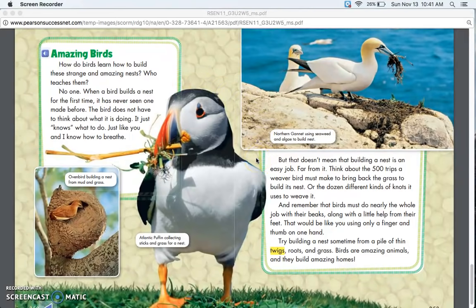But that doesn't mean that building a nest is an easy job — far from it. Think about the 500 trips a weaver bird must make to bring back the grass to build its nest, or the dozen different kinds of knots it uses to weave it. Remember that birds must do nearly the whole job with their beaks, along with a little help from their feet — like you using only a finger and thumb on one hand. Try building a nest sometime from a pile of thin twigs, roots, and grass. Birds are amazing animals and they build amazing homes.